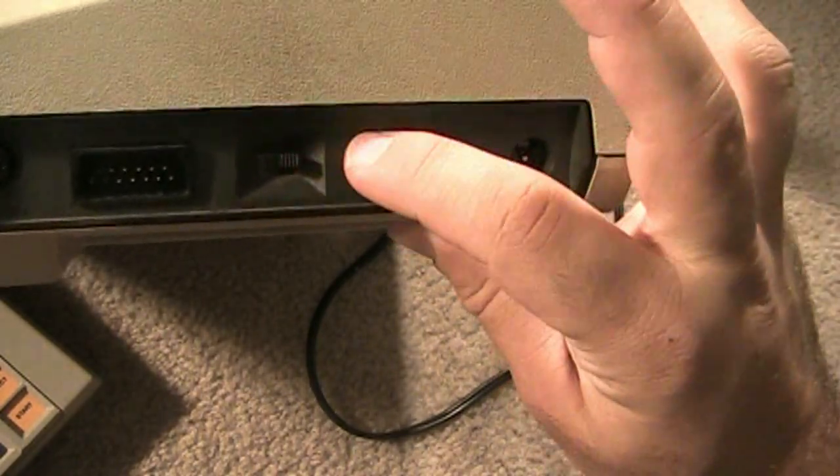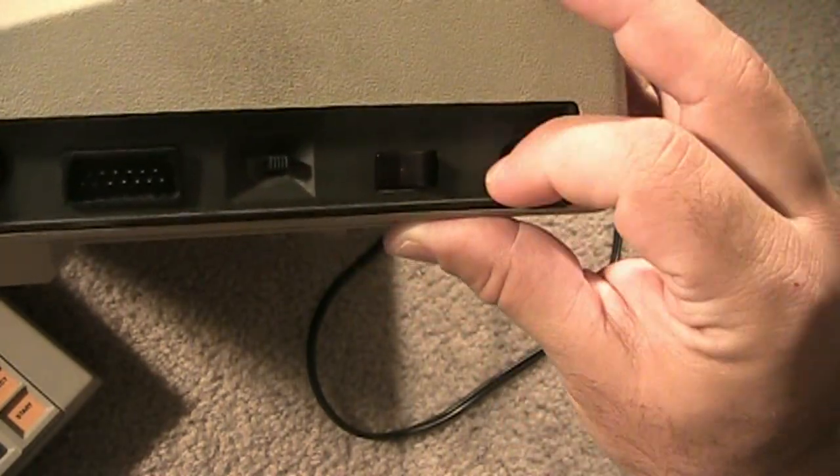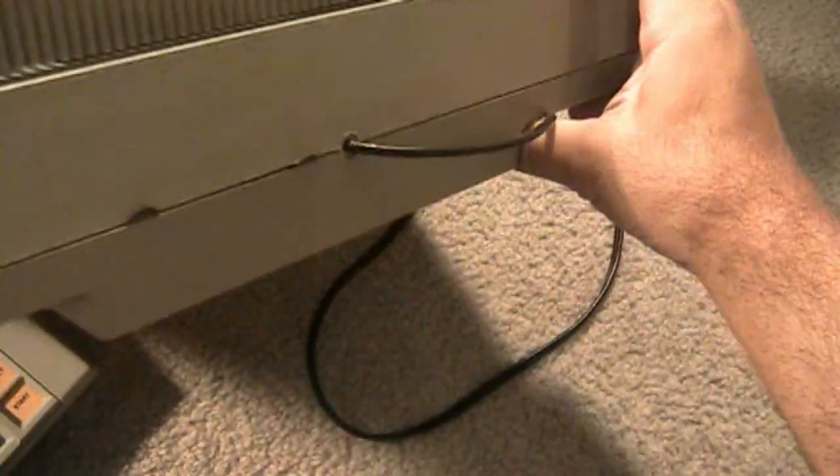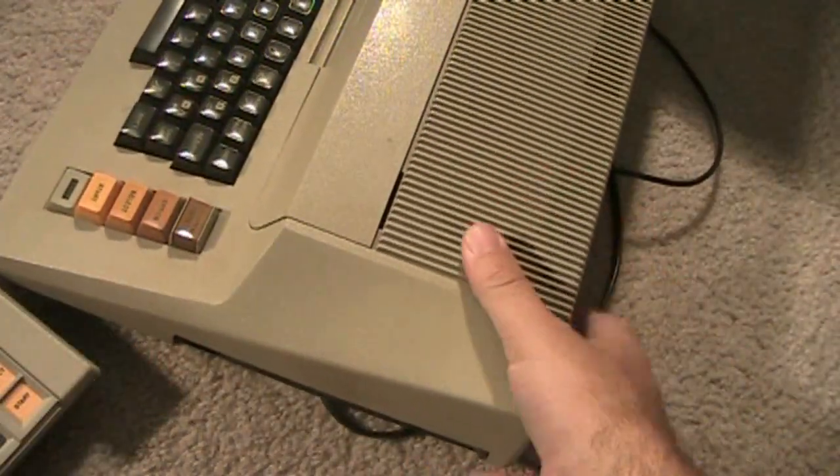You get your plug-in right here, your on/off right here. This is your channel select on the side here, and your power. And on the back is just your RF. So they did move the channel select to the side rather than the back like on the other one.